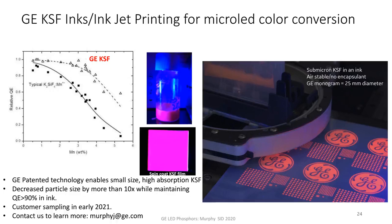GE has patented technologies that enable us to go to very small size, very high absorbing types of KSF. We believe we're the only company in the world that can do this. The graph on the left shows quantum efficiency versus percent manganese — higher manganese means higher absorbance. Typical KSF follows a straight line with solid squares. But the other curve — triangles — shows how we've worked hard to optimize the chemistry: we decrease particle size, increase absorbance, and minimize defects. This allows us to go to very high manganese concentrations with very high absorbing materials. That's exactly what you need for micro LED applications because you have to absorb all of the blue light — unlike a magenta LED where you only absorb a portion.